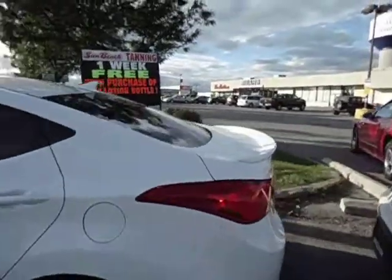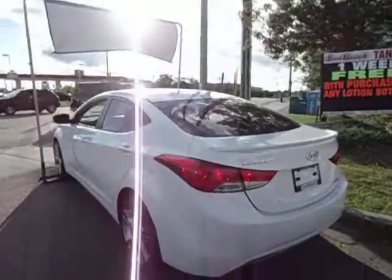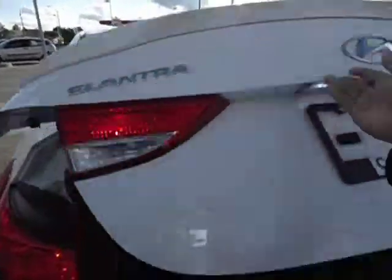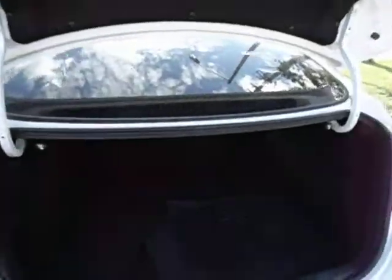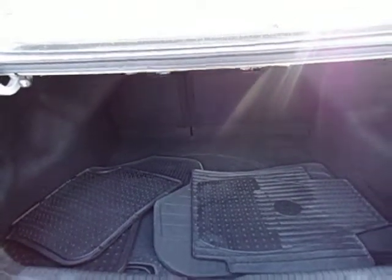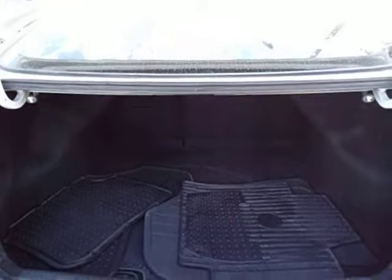Let's take a look at the trunk space. Here you have your back end — just wanted to show you the trunk here. As you can see, lots of space, and winter mats are included. The seats fold down 60-40 split.